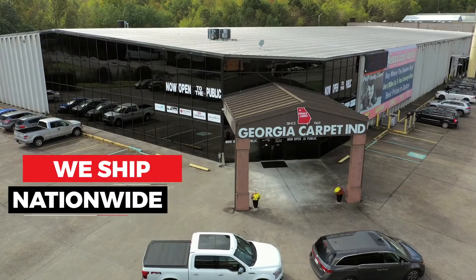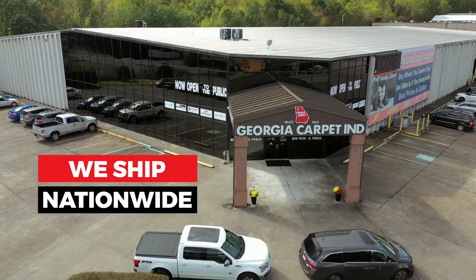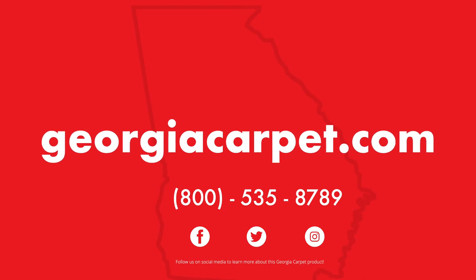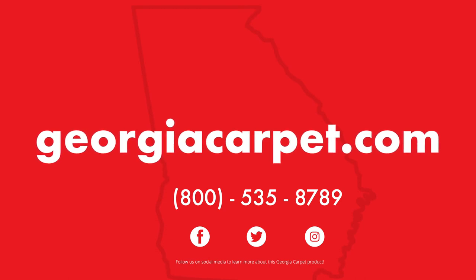For more information about Fabrica, visit us online at georgiacarpet.com or give us a call at 800-535-8789. Also follow us on social media at georgiacarpet on Facebook, Instagram, Twitter, and YouTube.